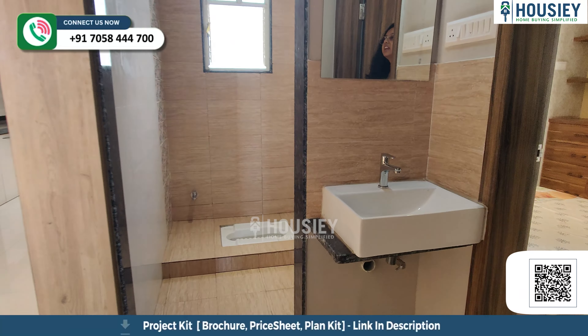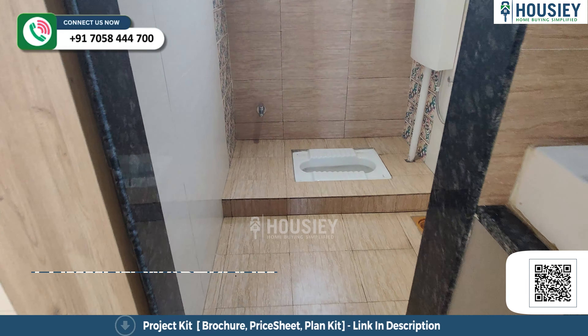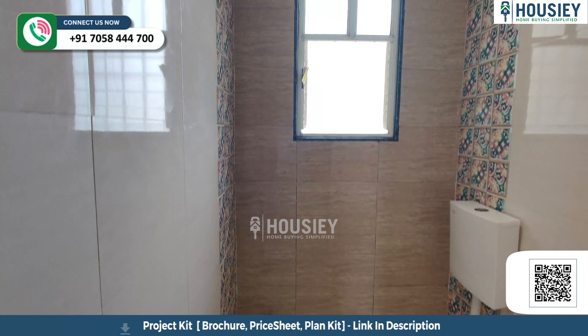Now let's check the common washroom. You get the sink outside, and this is your washroom area with anti-skid tiles and CP signature fittings.